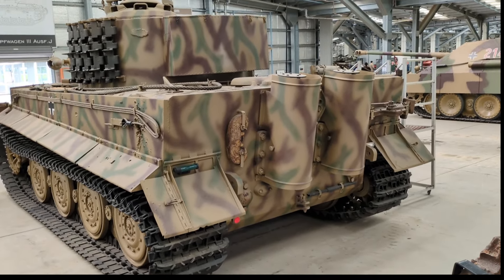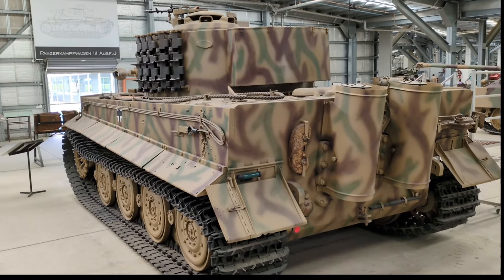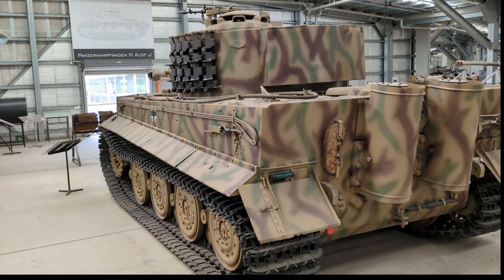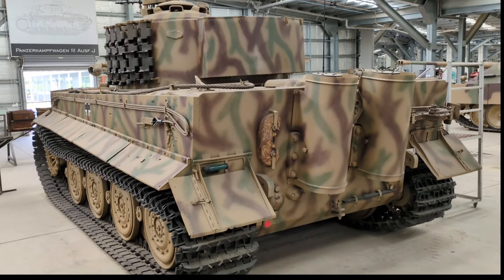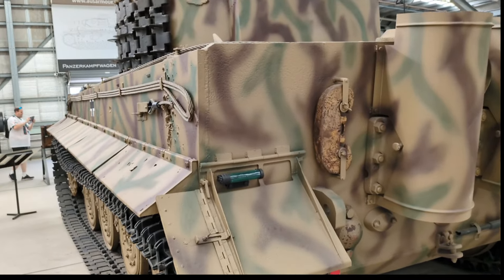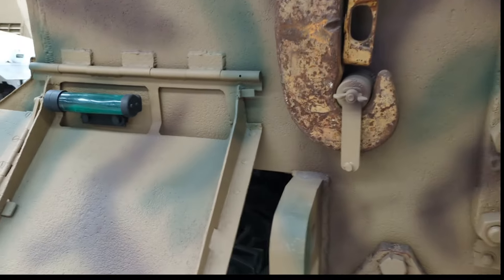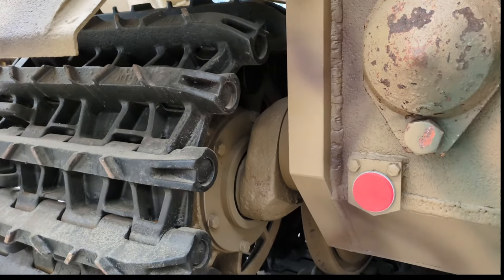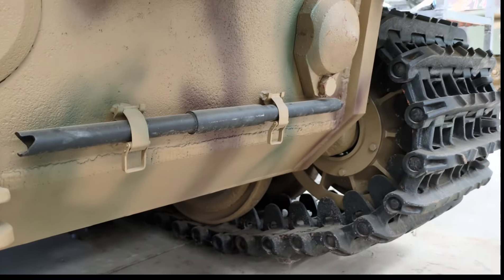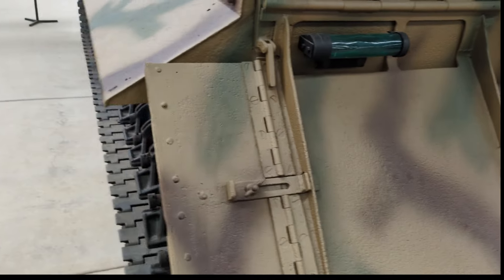The final Tiger I design used a torsion bar suspension by Henschel, a turret and 8.8 centimetre L56 gun by Krupp, and a V12 engine by Maybach. The first production chassis was released in May 1942 for final testing. Production ran until August 1944 when it was replaced by the Tiger II, with about 1,347 units produced and peak monthly deliveries of 90 to 100 units achieved in early 1944. The hull was built by Henschel and the turret mostly by Wegmann, both based in Kassel. Krupp made about 40 turrets and the gun itself, while Maybach produced the engine and much of the driveline.